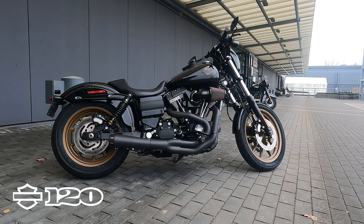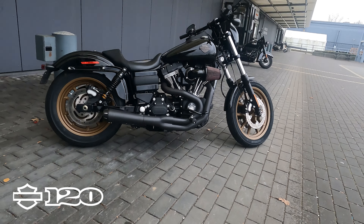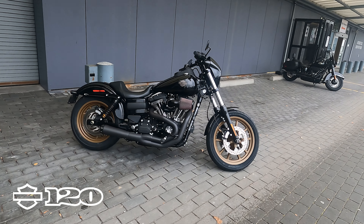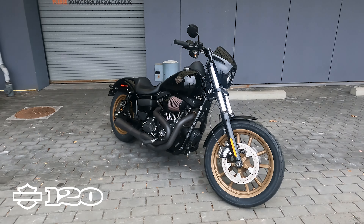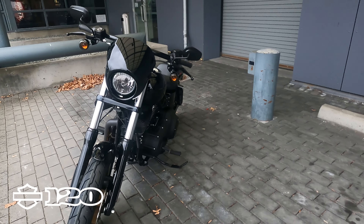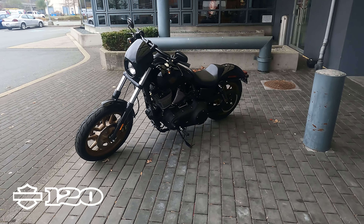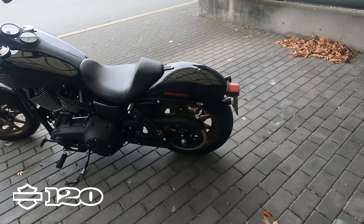2017 was the last year of the Dynas, and in 2018 when they brought out the new big twin cruisers, they didn't bring the Dyna Lowrider S. And so this became crazy popular — people were selling these bikes for insane amounts of money. But this bike was Harley-Davidson's performance cruiser.